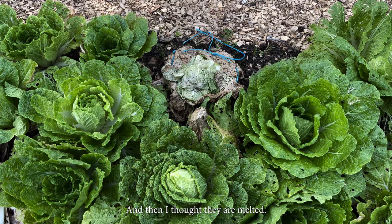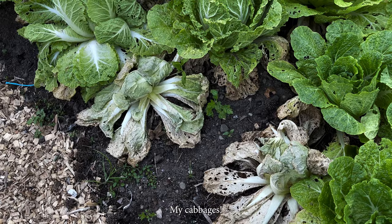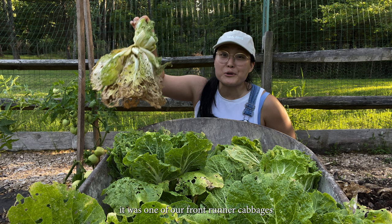At first we thought it was fusarium wilt, a kind of fungus that can kill your cabbages outright or just prevent a firm head from growing. Just a week ago, this was a beautiful green cabbage — in fact, it was one of our frontrunner cabbages. And now it's sad.